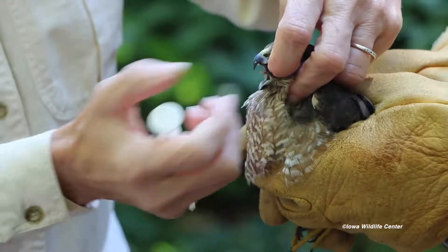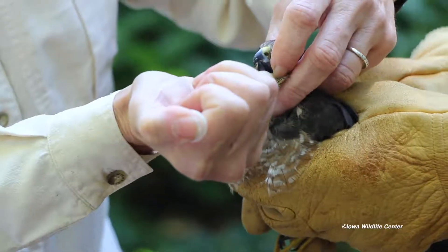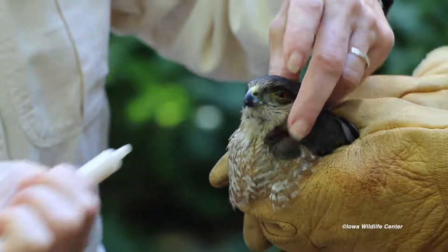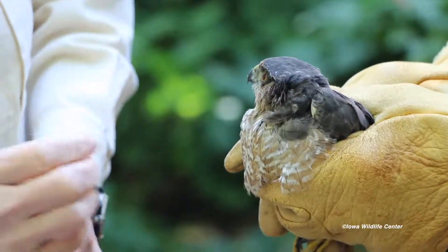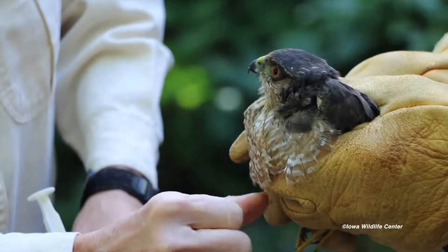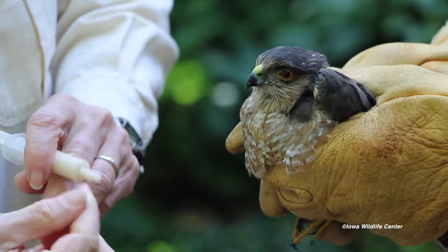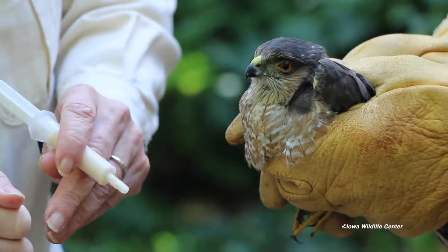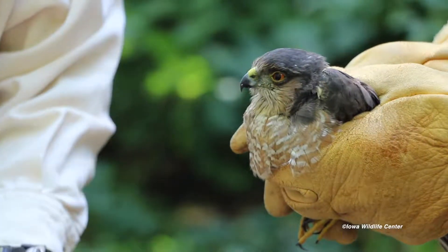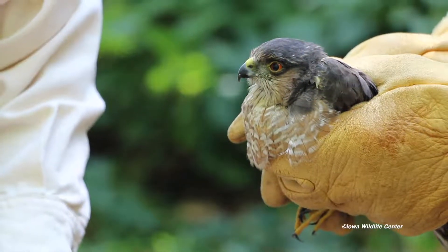If he were in really critical condition and not able to take things orally this easily, we would actually do something called tubing — taking a long flexible tube and sticking it all the way down into his stomach attached to a syringe and pushing the food in. That way he wouldn't have to focus on swallowing. But he's in good enough shape that he can swallow fine.